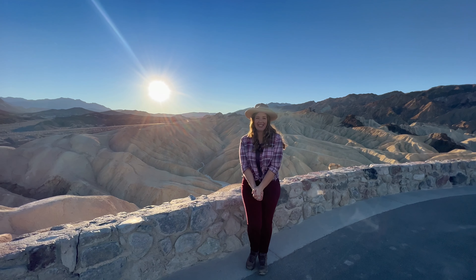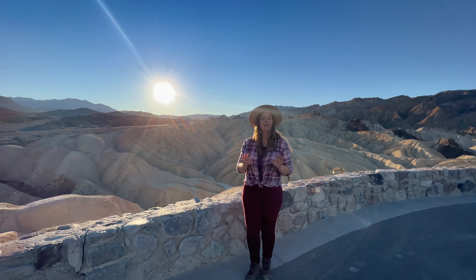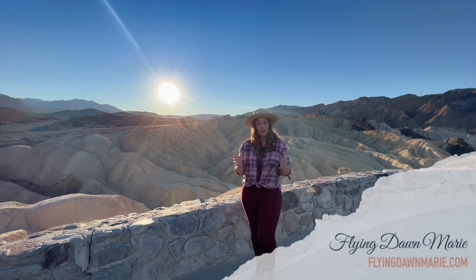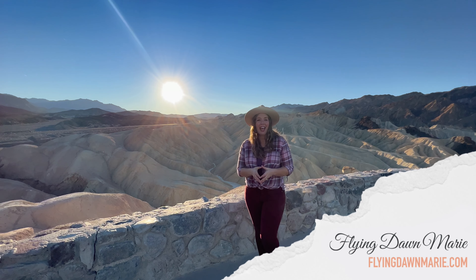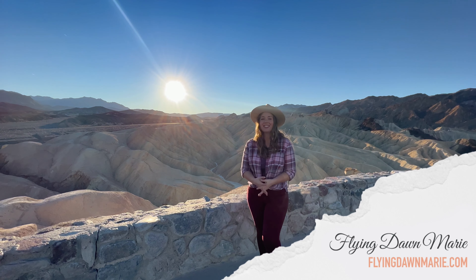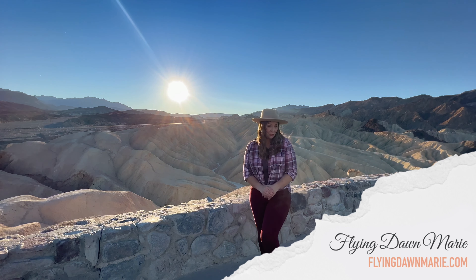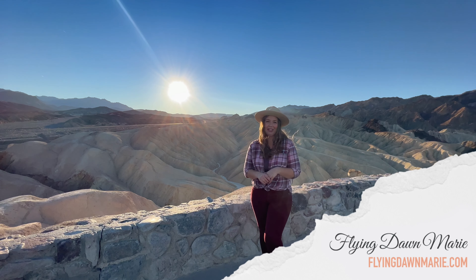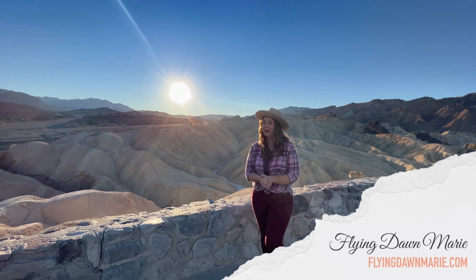Thanks for joining the day in Death Valley. For more detailed information on this spot, see my full Zabriskie Point blog post at FlyingDawnMarie.com. There you can also check out my full section on Death Valley, and I even have a complete Death Valley travel guide with pinpoint map locations and driving directions to some of my personal favorite spots here. If you enjoyed this video, please hit that like button and subscribe, and until next week, I hope you find adventure and encouragement wherever you go.